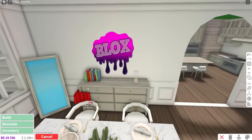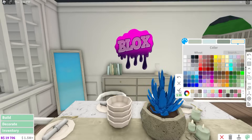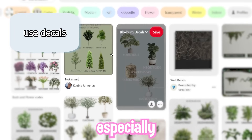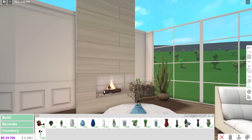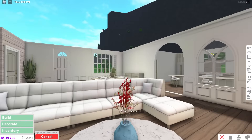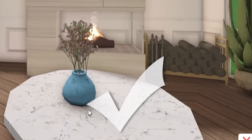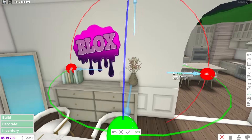Speaking of realistic, if you want to become a good realistic builder, my favorite thing to use in my builds are decals — especially transparent decals, as they can be used for anything. I use transparent decals for decoration, adding small details on the wall, or making realistic plants indoors. Although they may seem tricky, they are really easy.